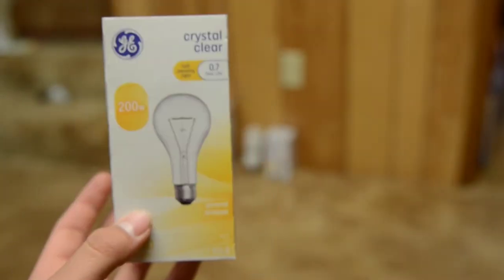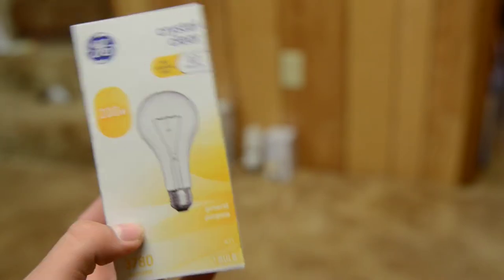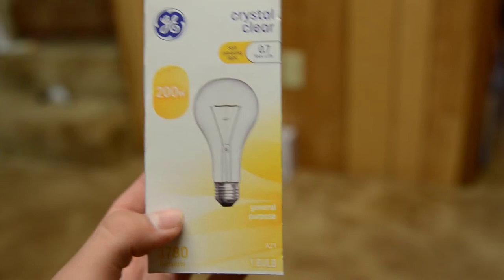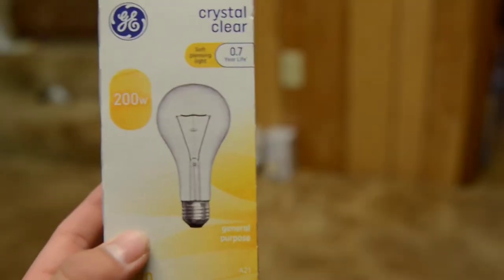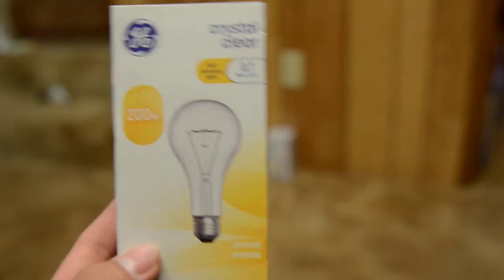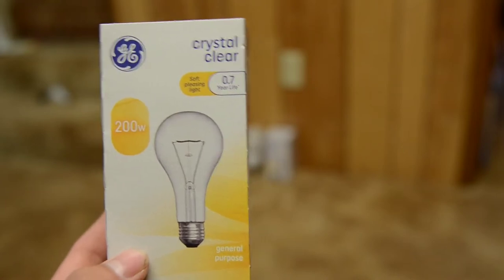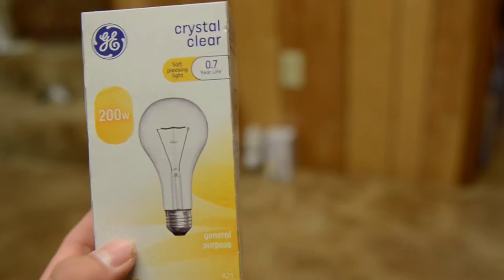This here unit is actually a 200-watt light bulb, and it is General Electric. It says General Purpose. It generates 3,780 lumens — basically like having a sun in your house — and consumes 200 watts of power, so that's watts per lumen of about 0.05.